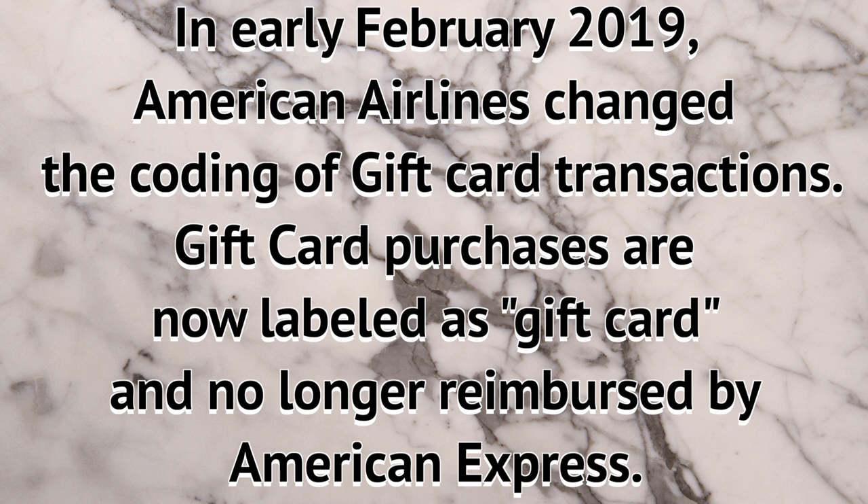In early February 2019, American Airlines changed the coding of its gift card transactions. Now gift card transactions are explicitly labeled as 'gift card' and not as 'travel' or 'flight.' That means if you buy American Airlines gift cards, you can no longer get reimbursed with the airline credit we get every single calendar year with Platinum and Gold Amex cards.